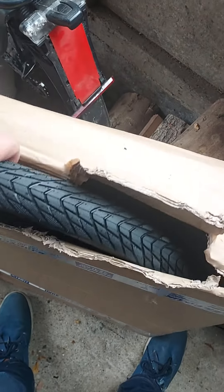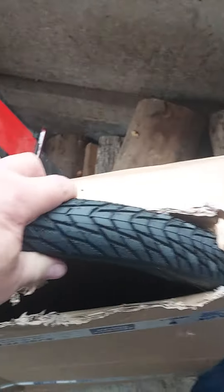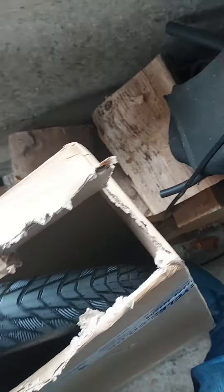The inner tube was fine, but literally just opening the box, I noticed this damage to the tyre sidewall. I'm trying to show you before I've actually fully removed it from the box, but it seems quite clear the tyre has been damaged by your courier.